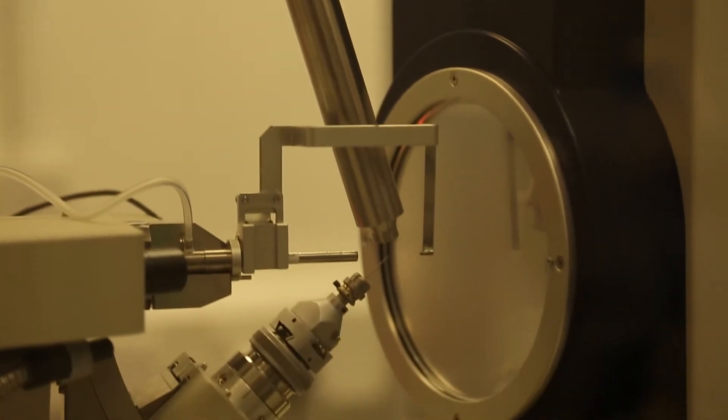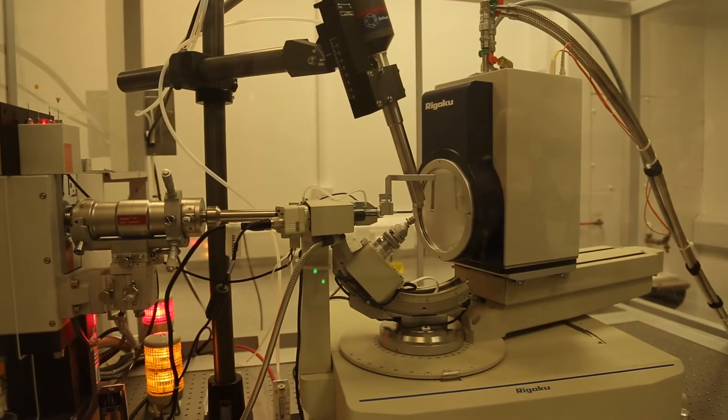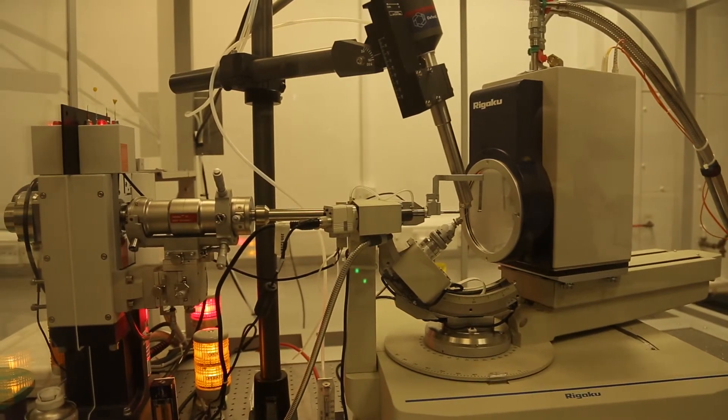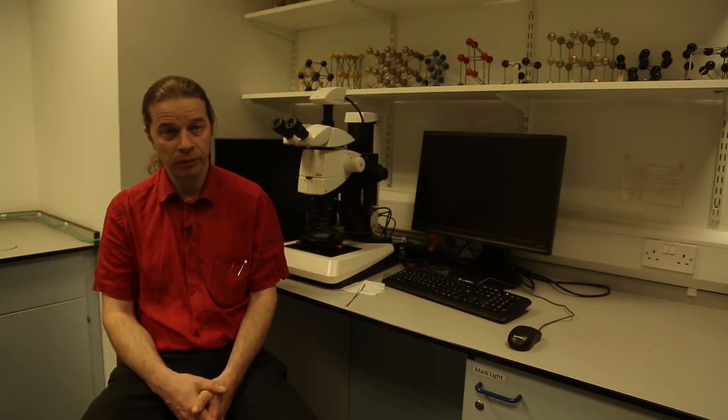Mass spectrometry also has state-of-the-art instrumentation across the board — we have nine mass spectrometers. The university is also investing in new NMR spectrometers, which will be installed just in time for this course to start.